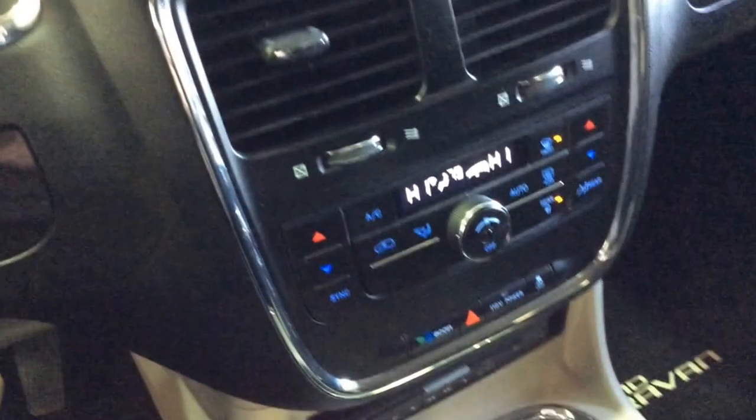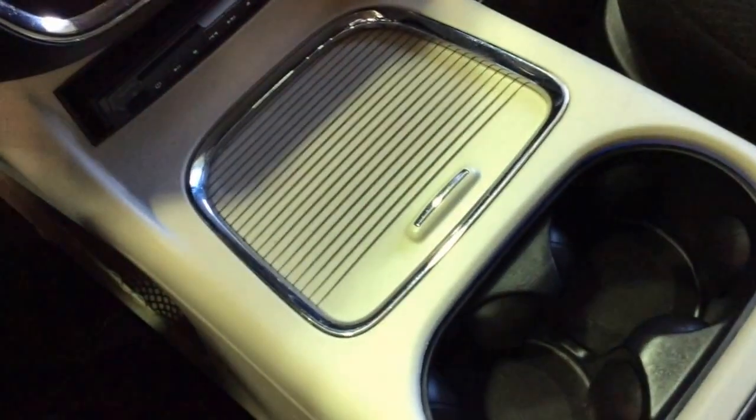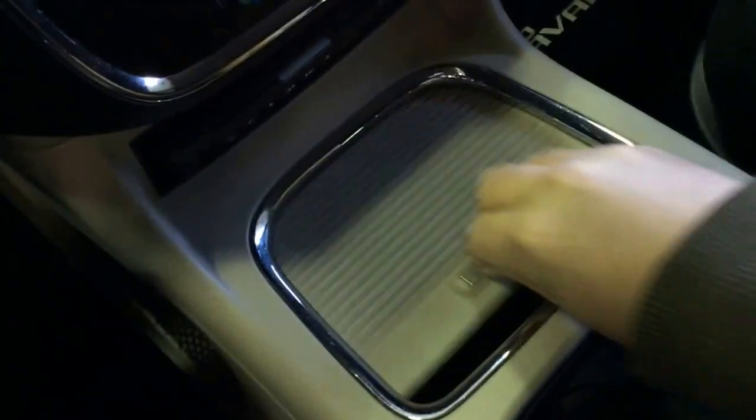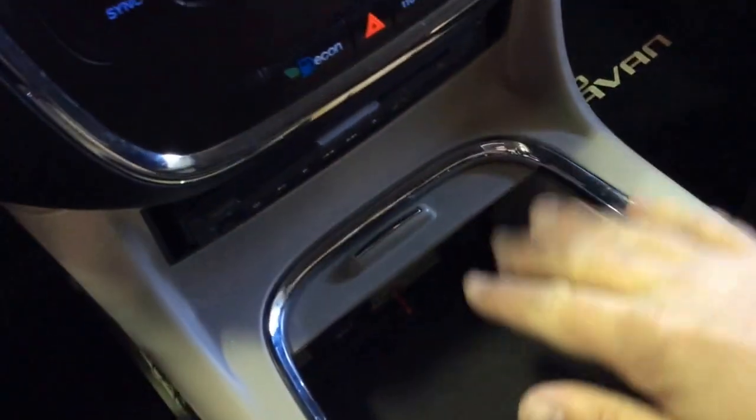The van is equipped with a super console with a lot of storage, and there are a few power points in the front compartment.